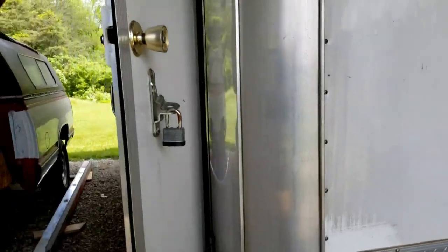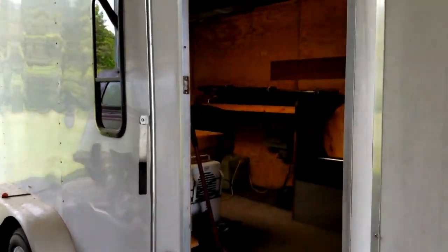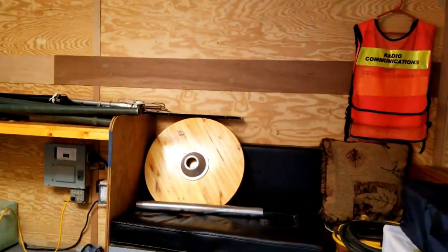We went out to worldwide headquarters there for Elcara, and got the trailer out and washed it up, and cleaned out the interior. Don had done a lot of work to get ready for our visit.